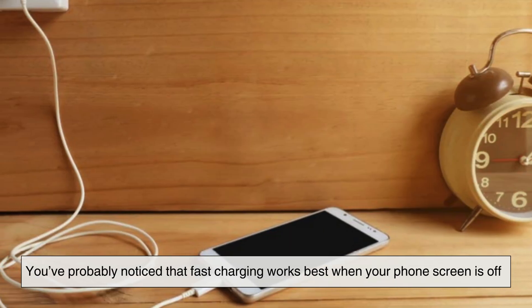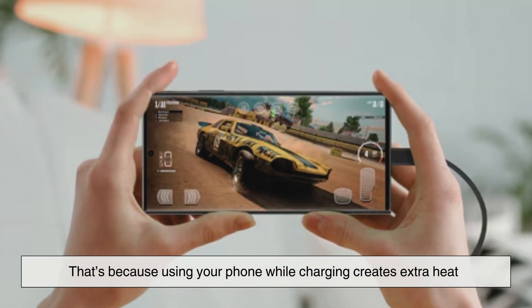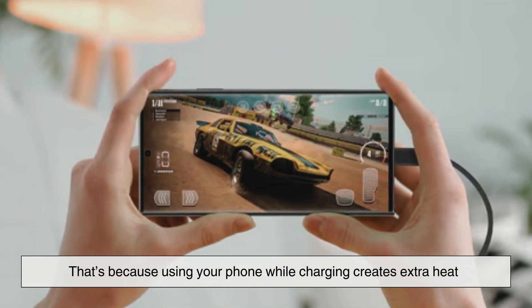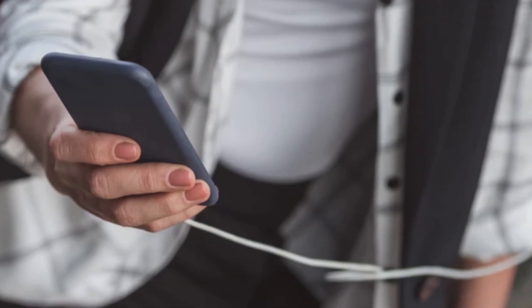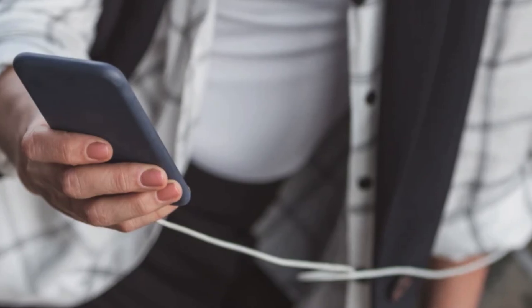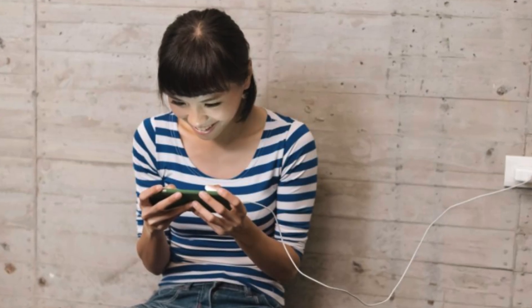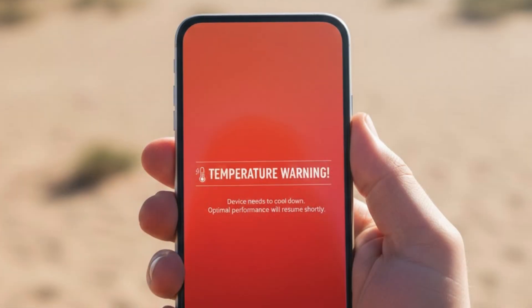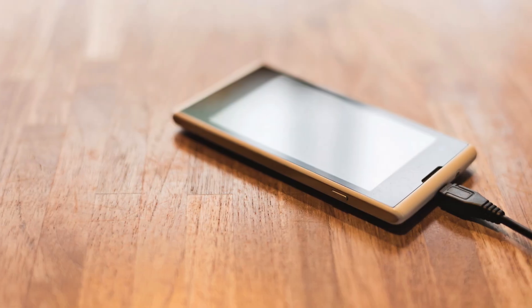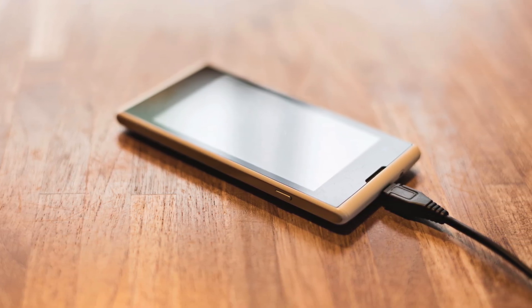You've probably noticed that fast charging works best when your phone screen is off. That's because using your phone while charging creates extra heat. Watching videos, playing games, or using GPS all generate warmth inside the device. When combined with fast charging, this can push temperatures too high, causing the system to slow down charging automatically. So if you really need a quick boost, letting your phone rest can make a noticeable difference.